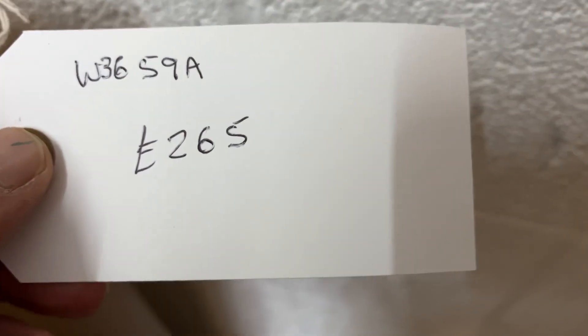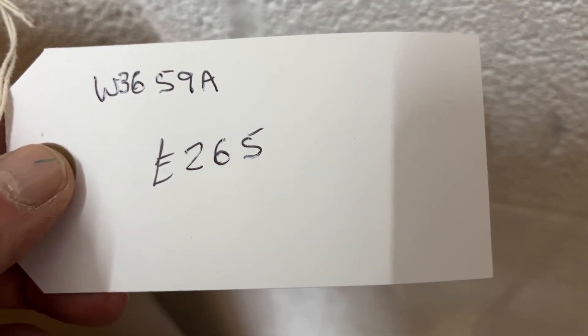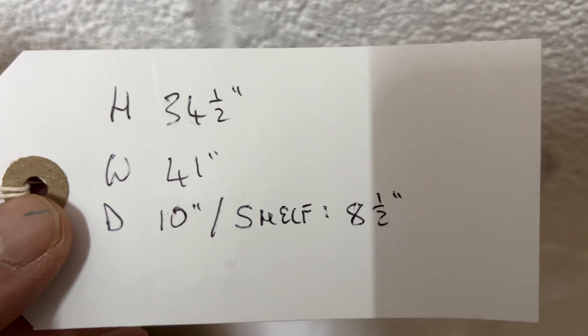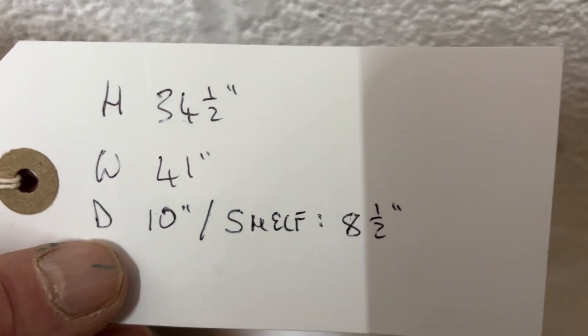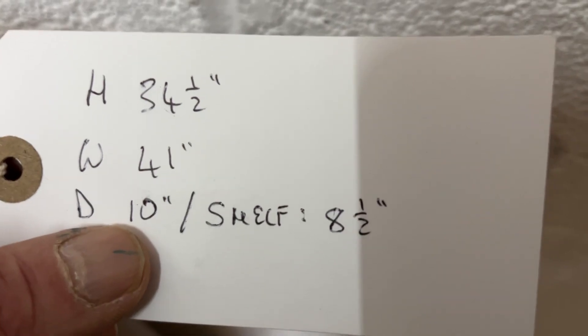The code number is W3659A, the price is £265. The height is 34 and a half inches, the width at the widest point is 41 inches, the depth at the top is 10 inches, and the shelf depth is 8 and a half inches.